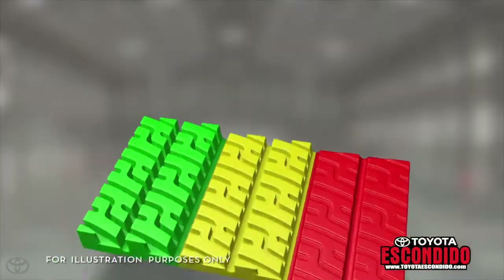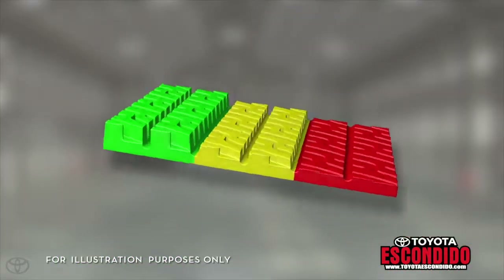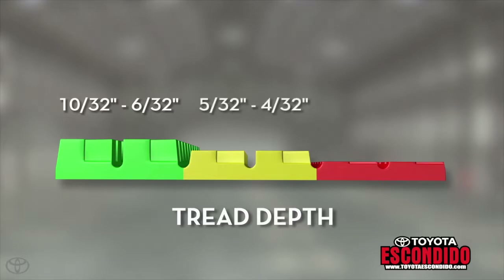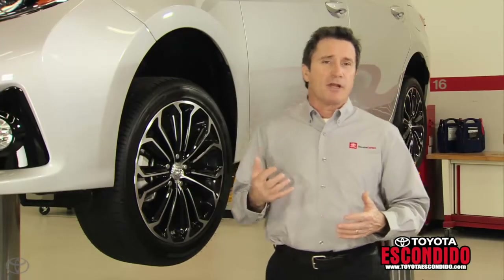To determine if a tire is too worn to be used safely, the depth of the tire tread is measured. This tire tread illustration shows three important tread depth readings: the green zone represents six thirty-seconds of an inch or more; the yellow zone, five to four thirty-seconds, means it's time to consider replacement; and the red zone, three thirty-seconds or less, means the tire needs to be replaced.